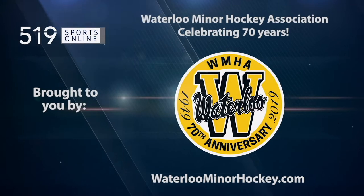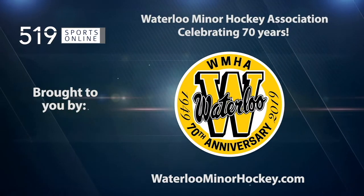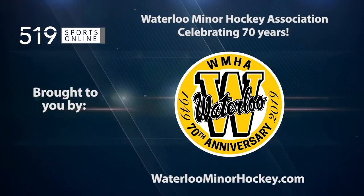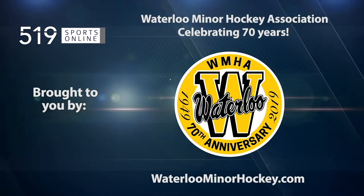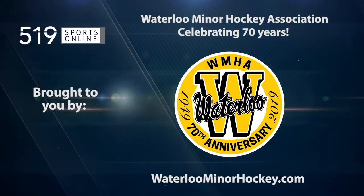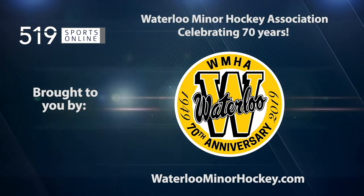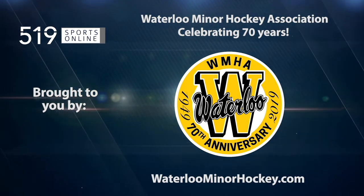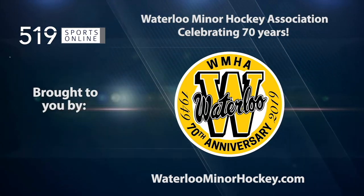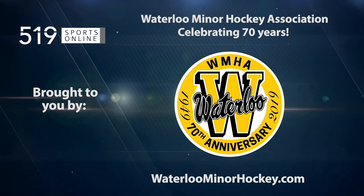This local sports report is brought to you by the Waterloo Minor Hockey Association, celebrating their 70th anniversary this season. Waterloo Minor Hockey is proud to provide fun, friendship, skill development, and a positive hockey experience for all ages. From beginner hockey to major midget, for information on their programs, camps, and more, check out waterloominerhockey.com.